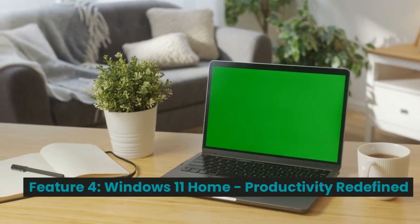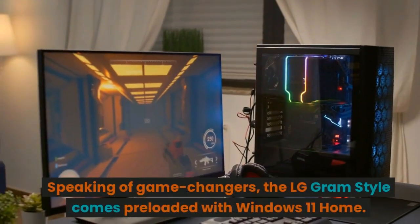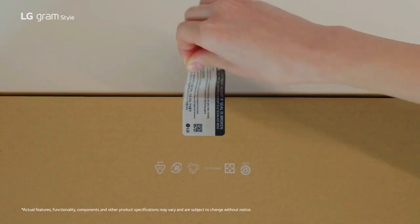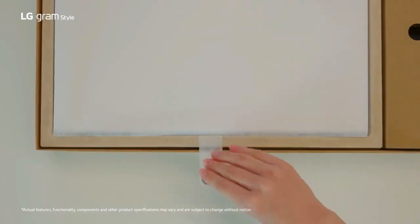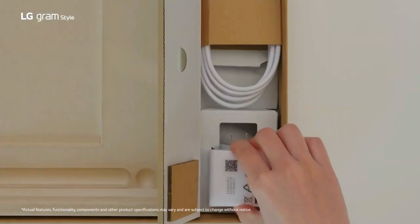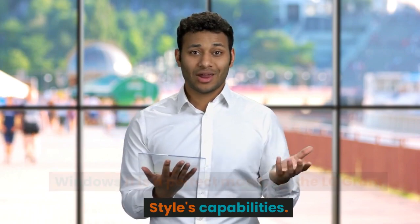Feature 4: Windows 11 Home — Productivity Redefined. The LG Gram Style comes preloaded with Windows 11 Home. This operating system is all about pursuing your passions while maximizing productivity. With tools designed for seamless multitasking, creative thinking, and effortless connectivity, Windows 11 is a perfect match for the LG Gram Style's capabilities.